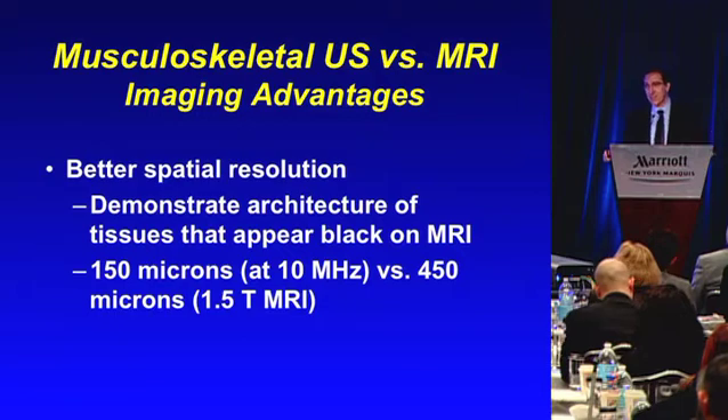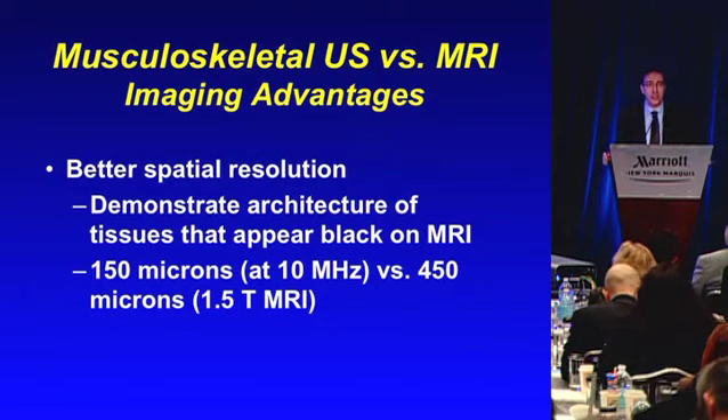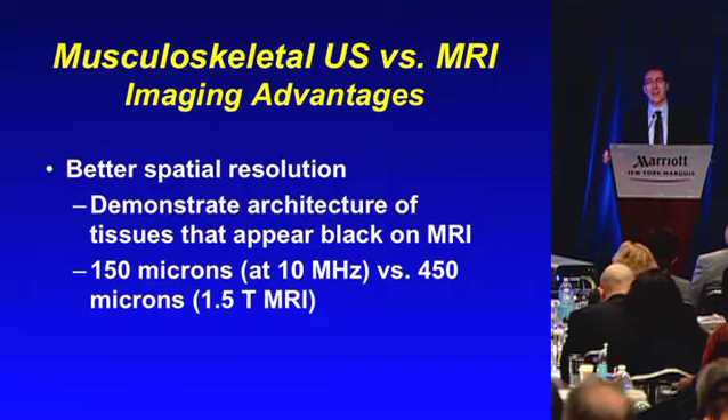And that's just with a 10 megahertz probe. Now we have 12, 13, 15, 17 megahertz probes, and we can see architecture of tissues that will just look black on an MRI, but where on ultrasound we can see very fine details.